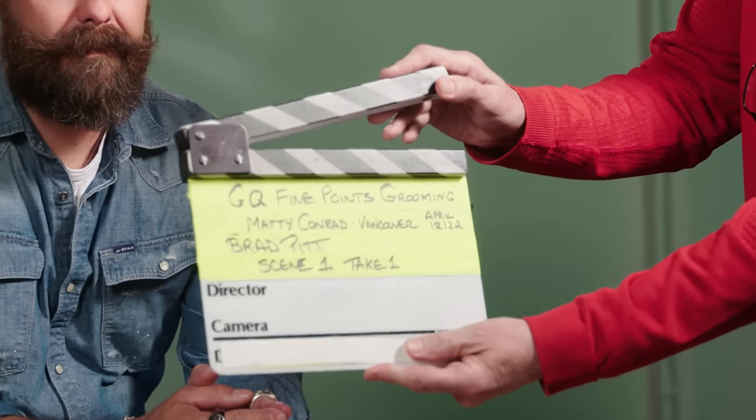Matty Conrad, Brad Pitt, scene one, take one. That's the first time I've heard my name and Brad Pitt together. That is the closest I have come to Brad Pitt. What's up, GQ?